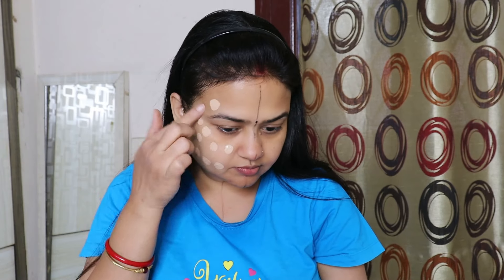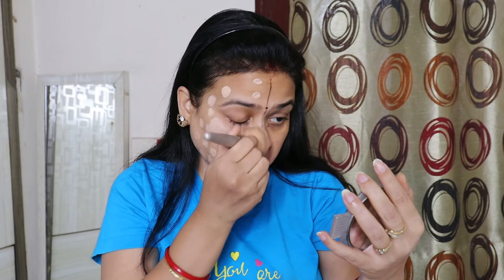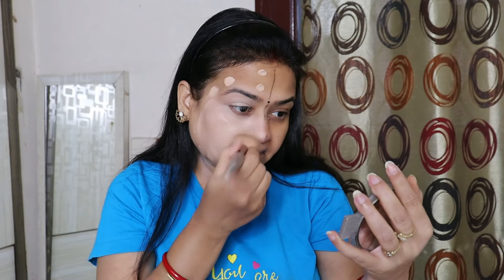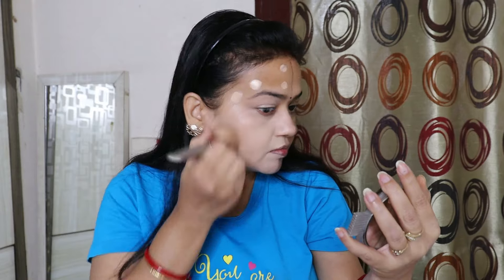You will see what the difference is. I have applied this foundation on the side where I have not done skincare — applied it directly after face wash. I have spent about 1-2 minutes on the skincare side and taken the foundation on half the face.